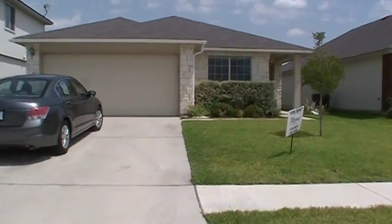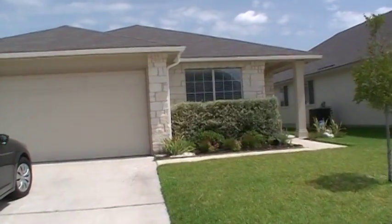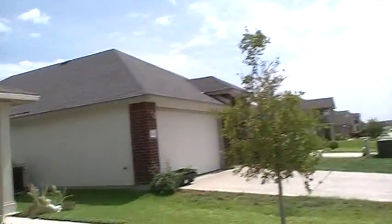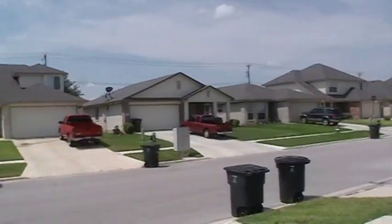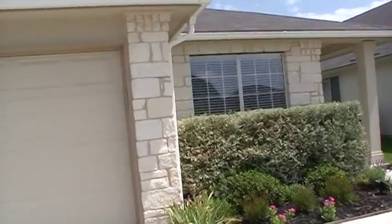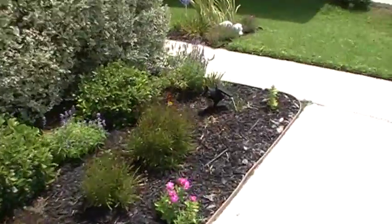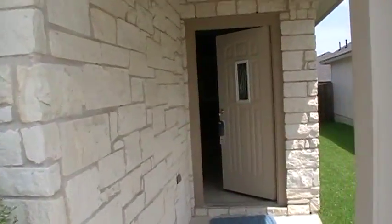We are right off of Clear Creek Road. It's a really nice neighborhood with all D.R. Horton manufactured homes — very, very pretty and well kept. There are flowers already, and there's a sprinkler system and security system. This is the front door.